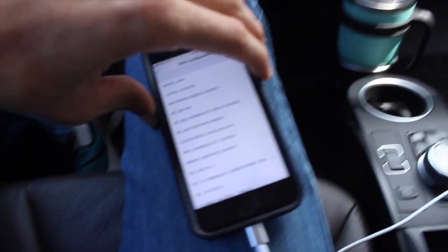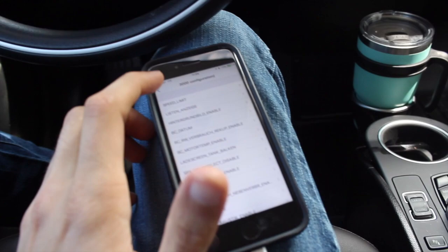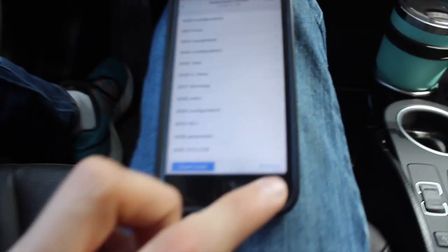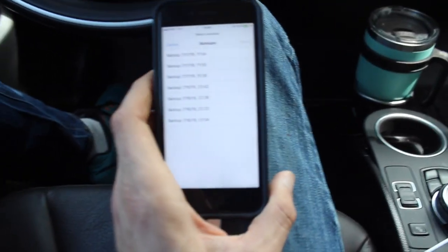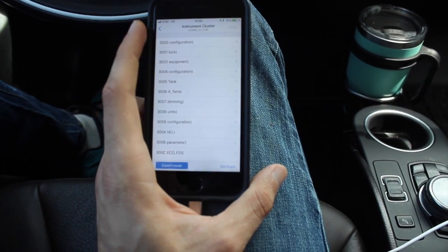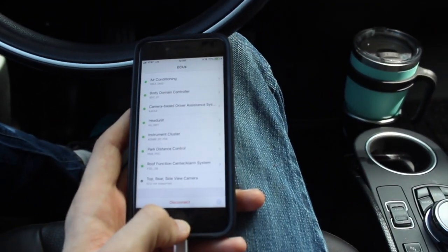That's a brief overview of the Bimmer Code app working on the BMW i3 with a range extender. I think this has been a good experience — very easy, very straightforward. One of the nice things about this app is that it automatically creates backups, so in the event you need to reset it for some reason, if something goes wrong or you need to bring it to the service shop and you're worried about voiding your warranty, it's easy to bring it back to stock form using the backups menu.